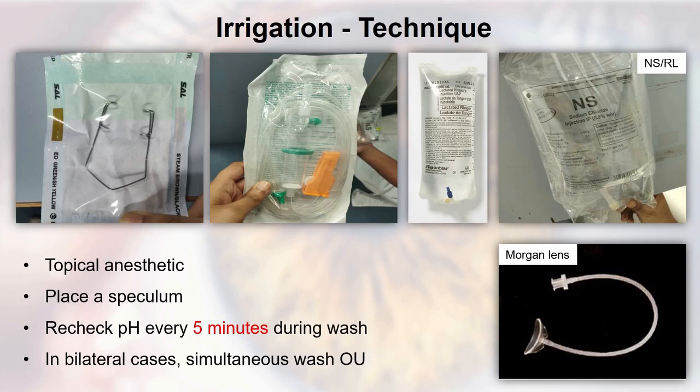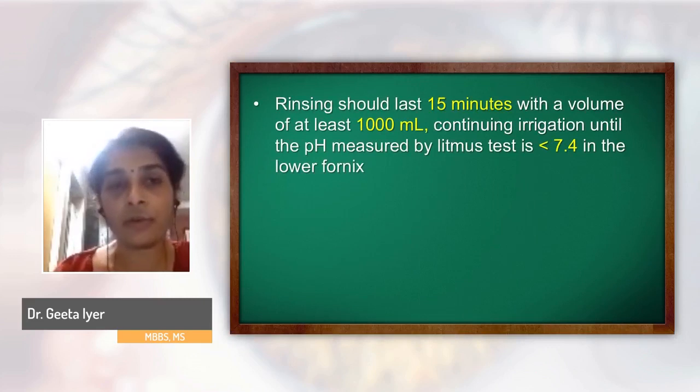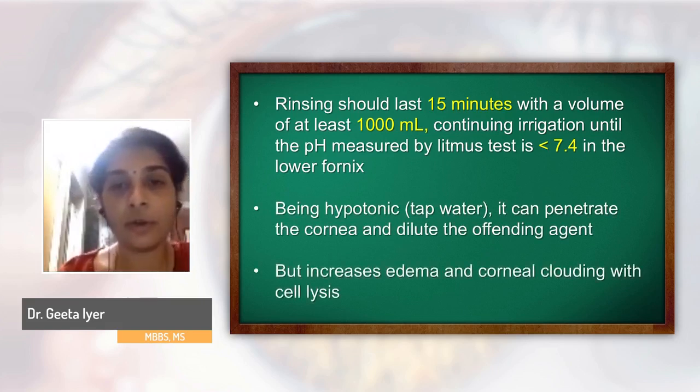The Morgan lens has been classically described to reach up to the depths of the fornices. If unavailable, wash thoroughly using the speculum. Rinsing should last at least 15 minutes using as much irrigating solution as needed until the pH in the lower fornix comes down to between 7 and 8. Regarding tap water: the positive side is it can penetrate the cornea and dilute the offending agent, but the negative side is it increases edema and corneal swelling due to cell lysis, which is why other solutions are preferred.